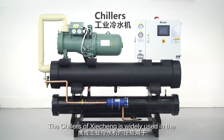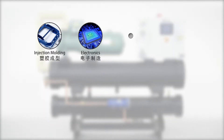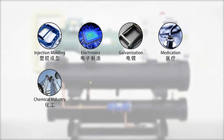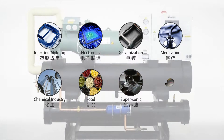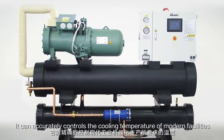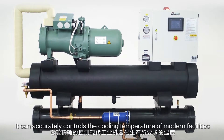The chillers of Xie Cheng are widely used in the injection molding, electronics, galvanization, medication, chemical industry, food, supersonic, and printing industries. They can accurately control the cooling temperature of modern facilities.